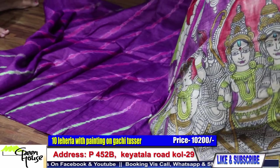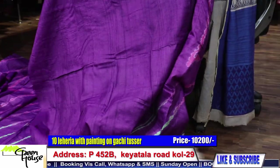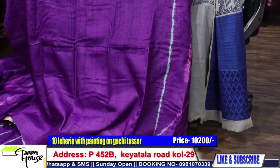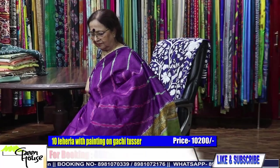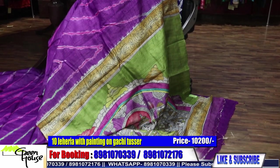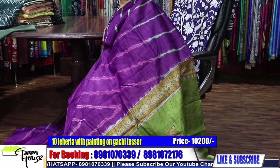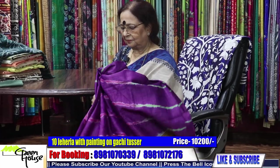Look at this — this is the blouse section, and this is what the saree looks like. Such a stylish one. 10,200 for this — resist dye, tassar. It's so precious.